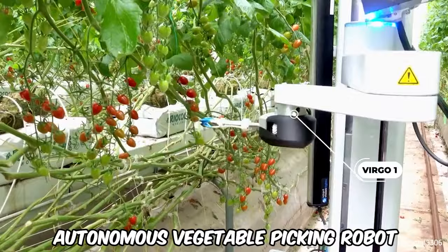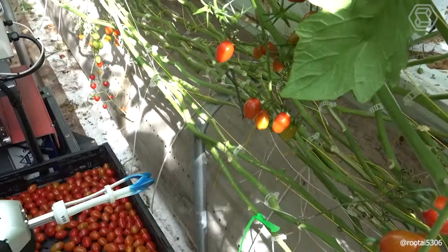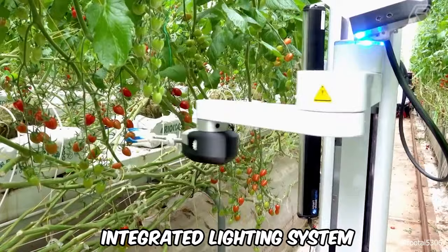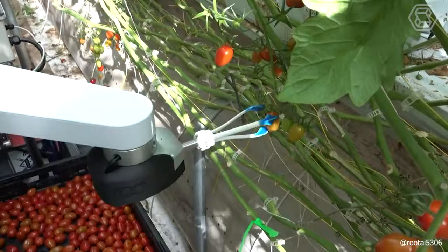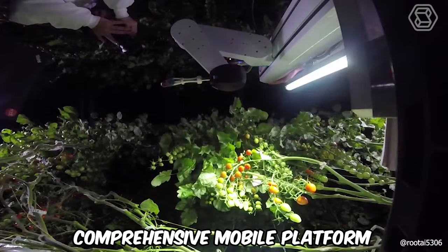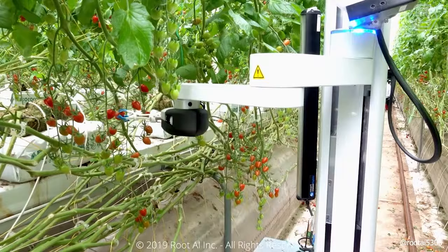Virgo One is an autonomous vegetable-picking robot outfitted with cameras and sensors that serve as its eyes, enabling it to operate in greenhouses or outdoor fields at any time, thanks to its integrated lighting system. A distinctive aspect of Virgo One is its capability to incorporate extra software, sensors, or additional arms for harvesting and processing various crops. The manufacturers tout this robot as a comprehensive mobile platform suitable for any agricultural application.